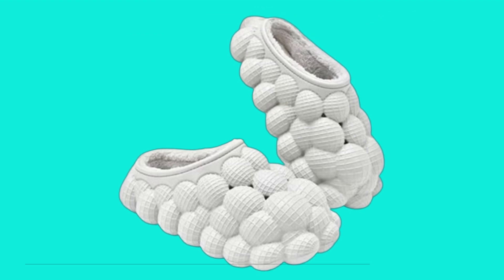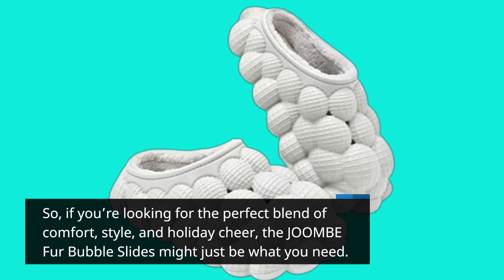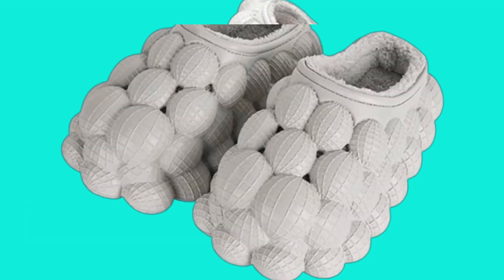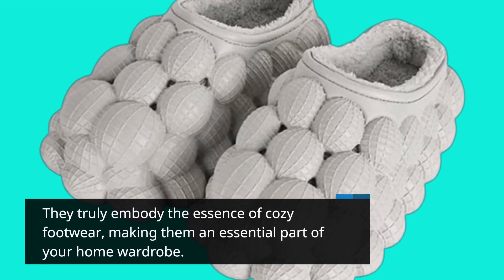So, if you're looking for the perfect blend of comfort, style, and holiday cheer, the JOOMBE fur bubble slides might just be what you need. They truly embody the essence of cozy footwear, making them an essential part of your home wardrobe.